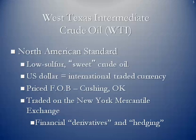WTI is the North American standard. It is known as low sulfur sweet crude, traded in the international currency of the US dollar. It is priced free on board at Cushing, Oklahoma, and as we talked about in a previous lesson, it is traded on the New York Mercantile Exchange as a financial derivative, which does allow for hedging.